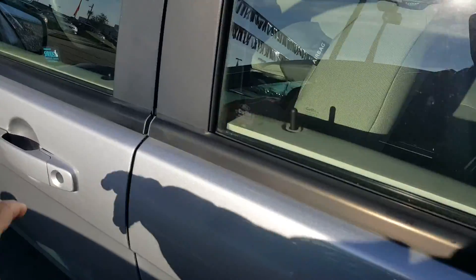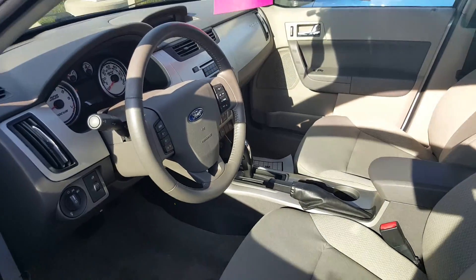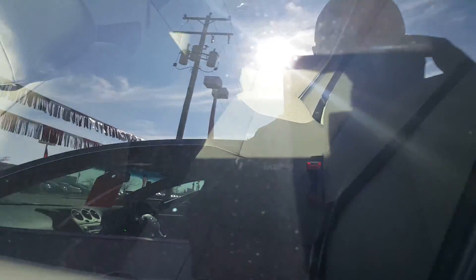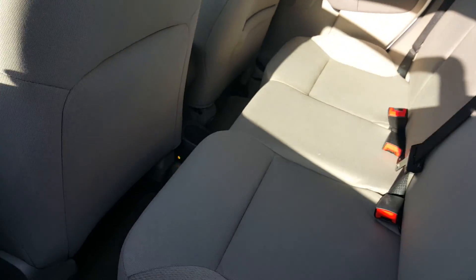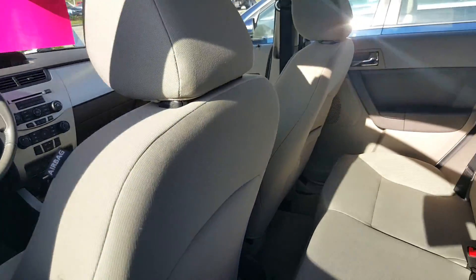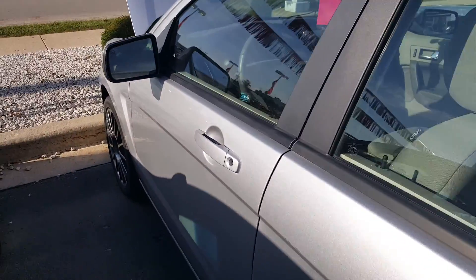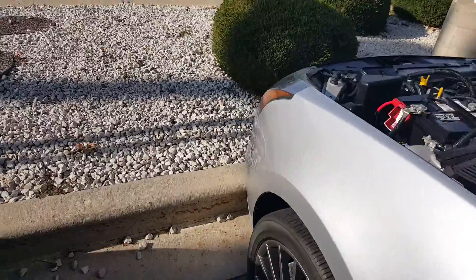Going to show you how clean the inside is. And then we've got the back seat here as well — I don't think anybody sat in the back seat. Just want to give you a little taste of what it looks like.